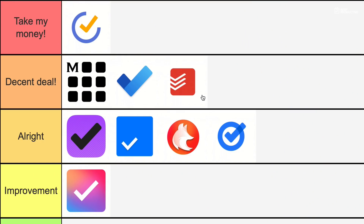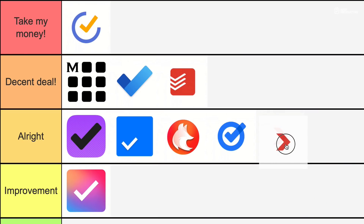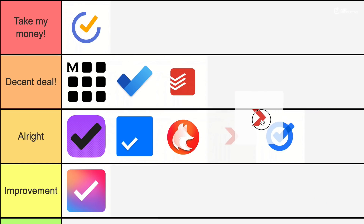Todoist goes in 'Decent Deal' for me. While it's $36 per year, it offers a great deal for the pricing, with lovely design and a really well-respected team and philosophy. But comparing it directly to TickTick, while TickTick doesn't have that same design focus, it definitely gives you more value for your buck — which is why Todoist isn't going in the 'Take My Money' tier.